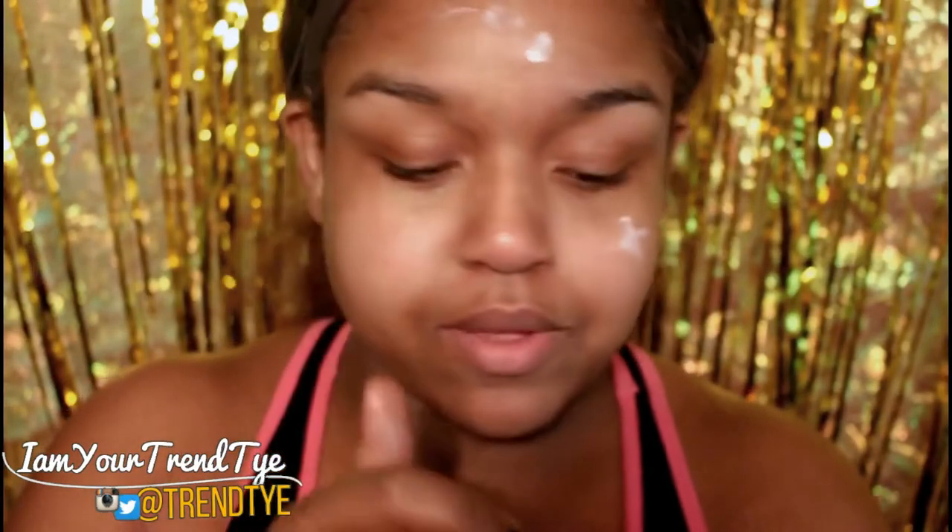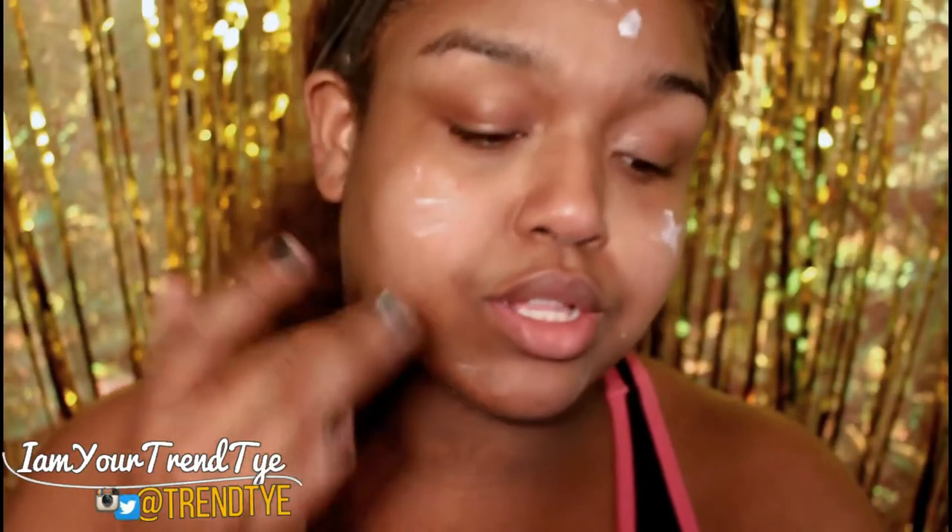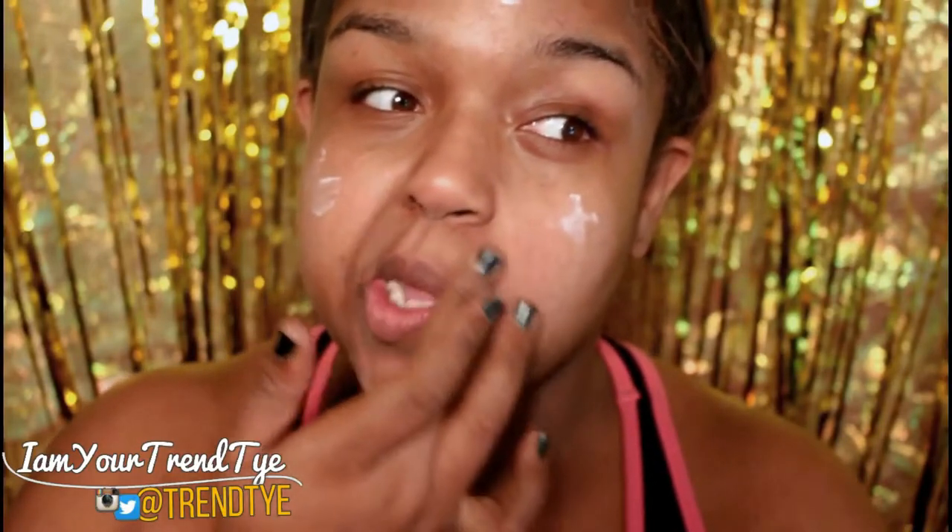I know everyone says it has a white cast, but I'm literally using my fingers and spreading out that pea-sized amount. These are my areas where I get super oily, and especially around my mouth, because when you wear makeup throughout the day, that area around your mouth starts to separate.